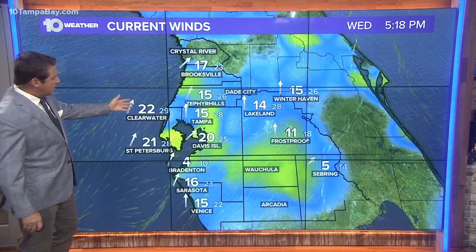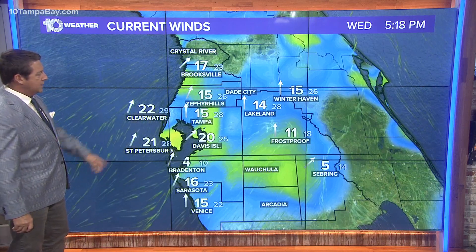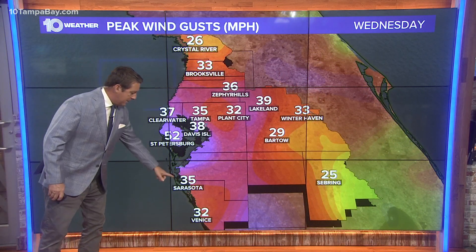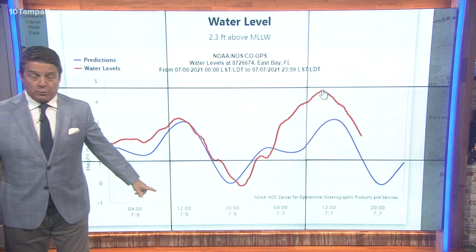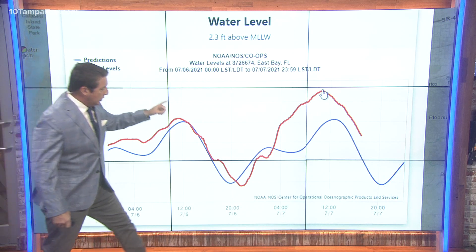Winds are still out of the south and the west. We've got sustained winds in the 20s, some areas gusts in the mid to upper 20s. 25 mile per hour gusts at Davis Islands last hour. Peak gusts since midnight: 52 in St. Pete, 35 in Sarasota. Sarasota had a 54 mile per hour wind gust. The winds were a little bit lower and the southwest wind really didn't kick in.